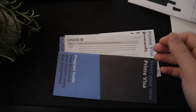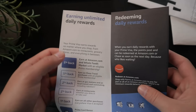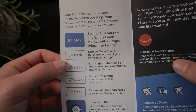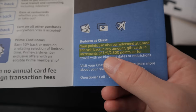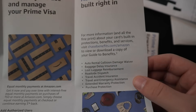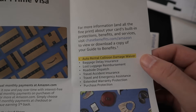Next we have a program guide — 'Meet your new Prime Visa' — covering all the unlimited rewards you can earn, like 5% at Amazon and Whole Foods, as well as how to redeem rewards. You have to redeem in $25 or 2,500 point increments with Chase, but with Amazon you can redeem with any amount of points. This card also has a bunch of additional benefits including an auto rental collision damage waiver, baggage delay insurance, lost luggage reimbursement, and other travel and purchase protections.